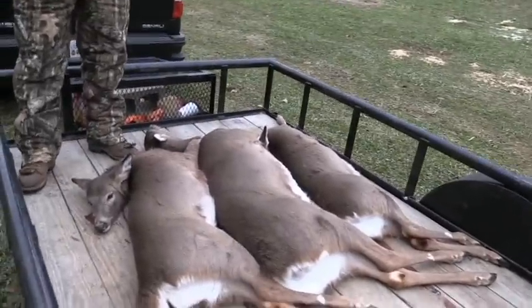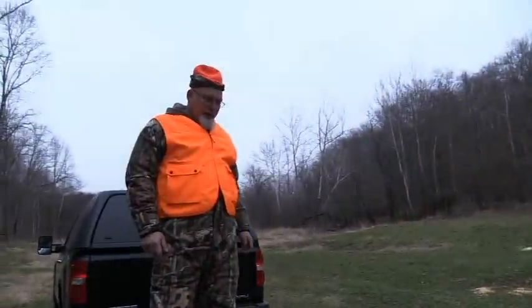Alright, well, we got them loaded up fellas. I'm going to the house. I'm going to gut them and clean them and do all that stuff. Until the next time, I want to thank you for watching the YouTube video. Subscribe to the channel, give me a thumbs up, and until next time, y'all take care and we'll see you.